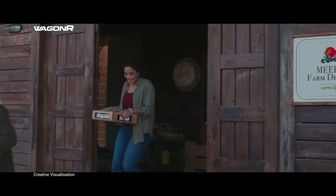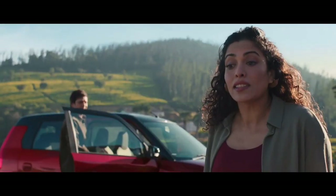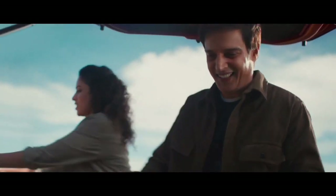Generasi baru Wagon Air resmi diluncurkan Maruti Suzuki di India. Mobil yang pernah tenor dengan nama Karimun Wagon Air di Indonesia tersebut hadir membawa pembaruan dari beragam sektor.